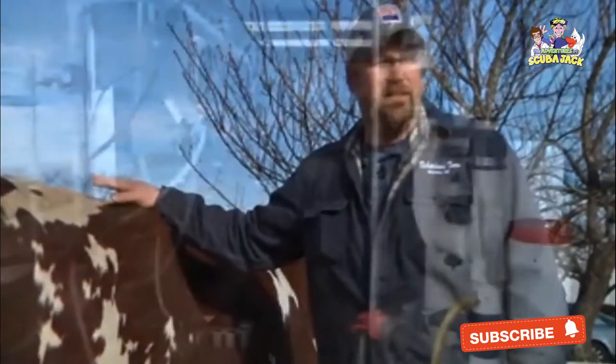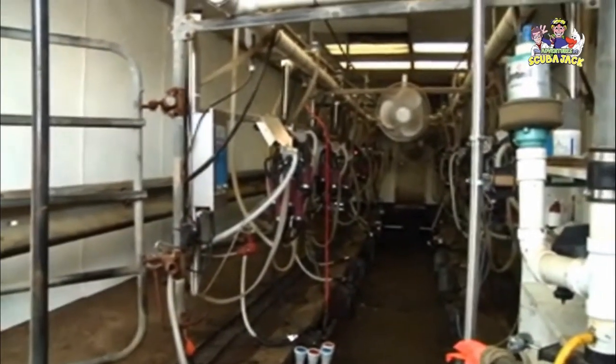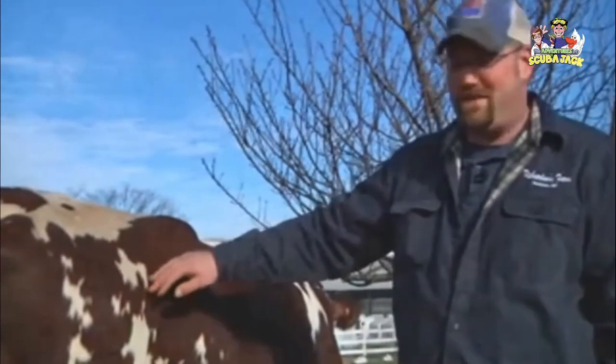Twice a day, Irma will get milked. We do that with machines nowadays. Back in the day, they used to do it by hand, and I can show you how they used to do that.